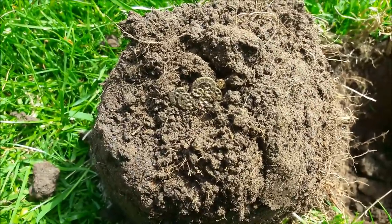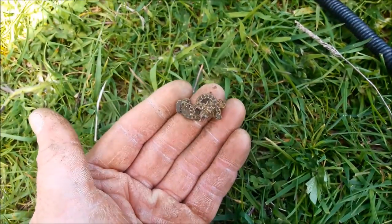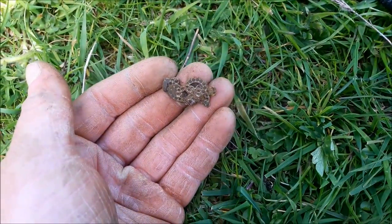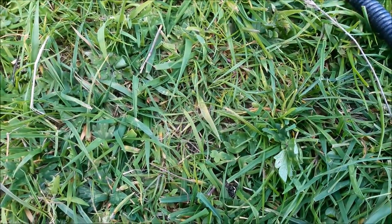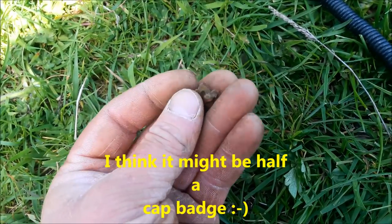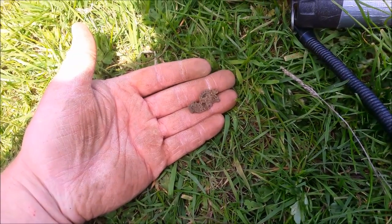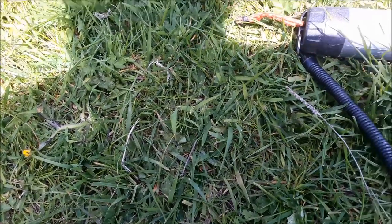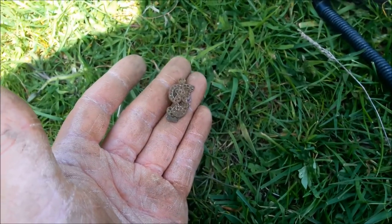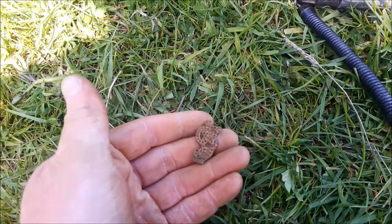Hey guys, look at this - that's a nice little thing. A little piece of jewellery of some description. I'm not sure if that's silver, I don't think it is. I thought for a minute it was a cat badge but it's definitely not. It's a little badge. It looks like half of the royal crown to me.